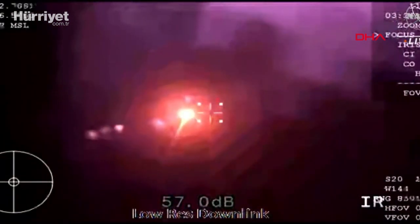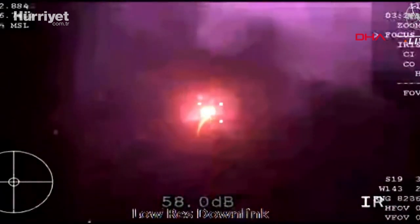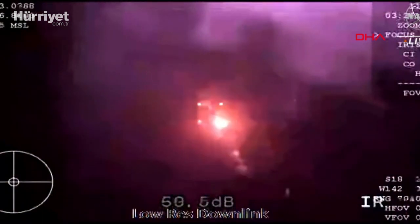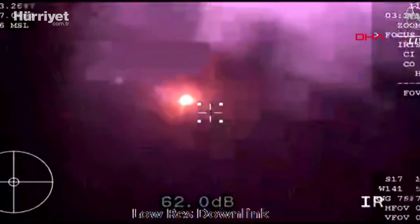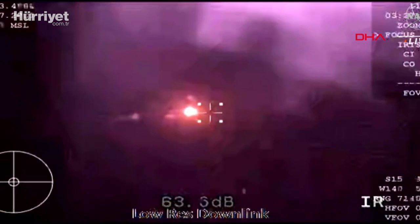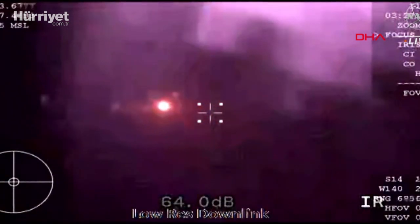Endeavor, SpaceX, come check. Beautiful, beautiful. And Dragon, we've got you. Expect automated parachute deployment, and we have you on visual. Automated chutes.